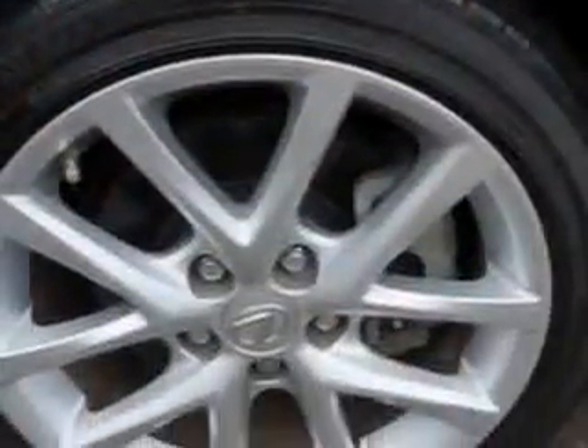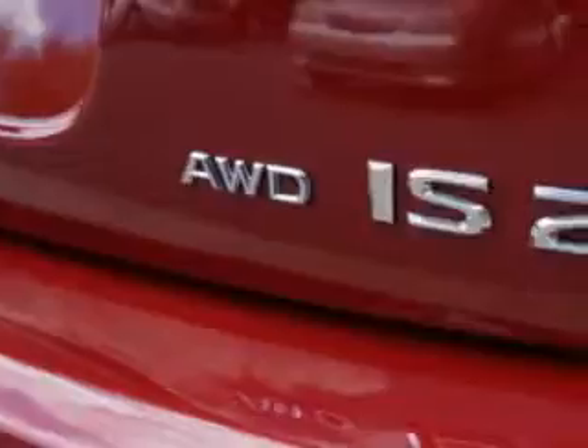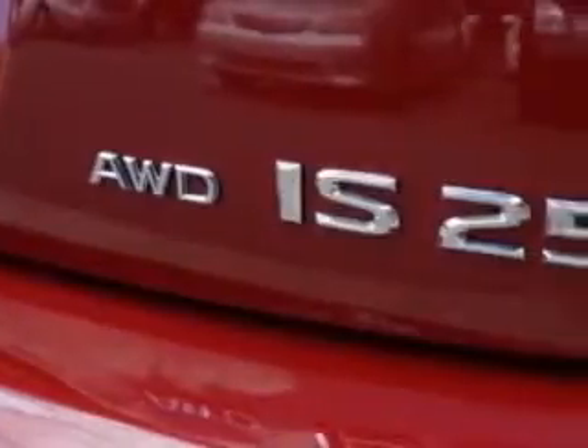Features include remote power door locks, home link system, leather upholstery, moon roof, heated driver and passenger seating, heated outside mirrors, heated seats, power lumbar seats, power driver and passenger seating, low tire pressure warning system, power moon roof, push button start, turn signal mirrors, and much more.